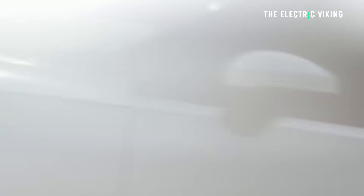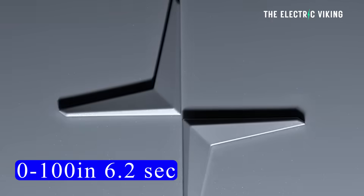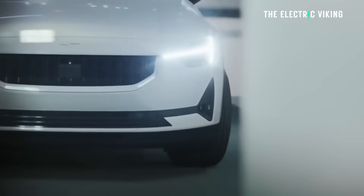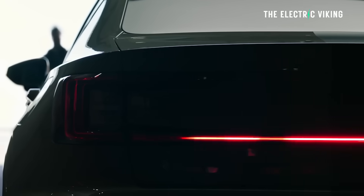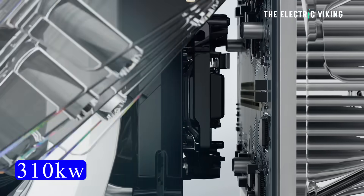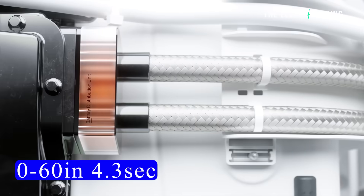On performance: the standard range single motor has 268 horsepower — 200 kilowatt — 361 pound-feet of torque — 500 newton-meters — and does 0-100 in 6.2 seconds. The long range single motor gets a slight bump to 220 kilowatt — 30 extra horsepower — and is a little quicker at 5.9 seconds 0-100. The long range dual motor steps up to 416 horsepower — 310 kilowatt — 546 pound-feet — 740 newton-meters — and does 0-60 in 4.3 seconds, or 0-100 in 4.5 seconds.